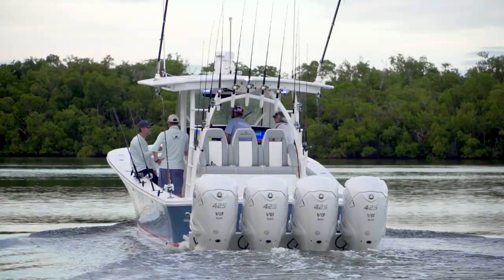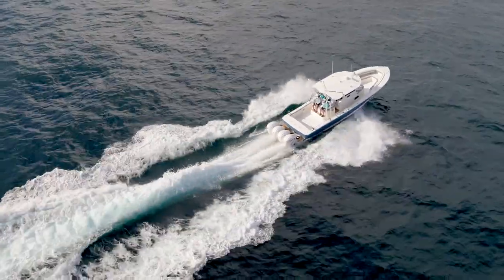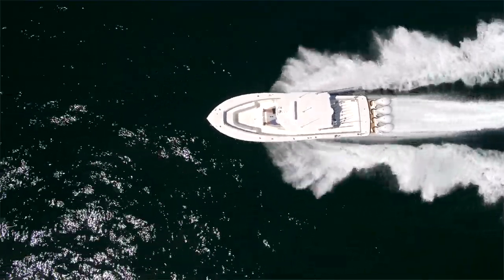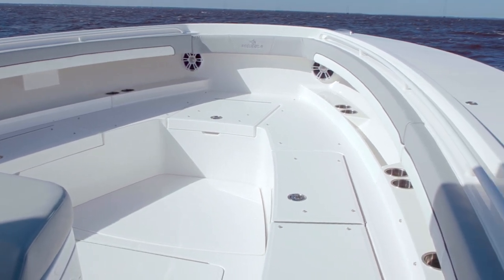Hey, it's Keith and I'm excited today to show you this brand new 2021 41-foot Regulator. Let's start up here at the front of this boat. I'm really excited to see how much big space we have in the 41-foot boat. This thing is actually longer than 41 foot — that's 41 foot of usable space.